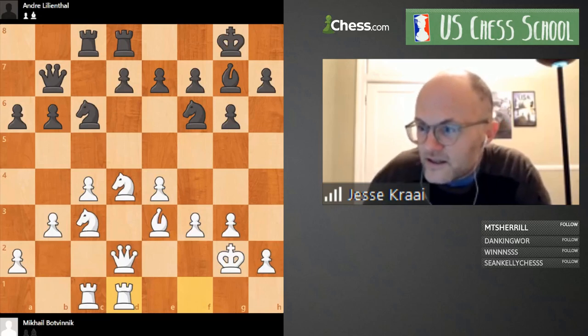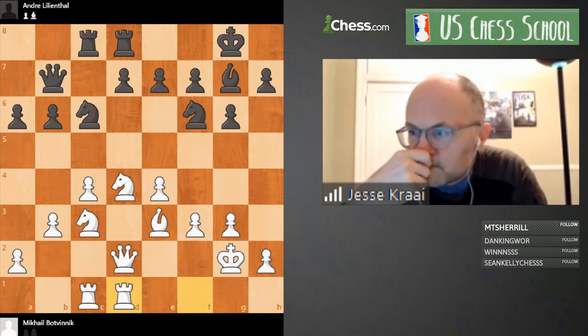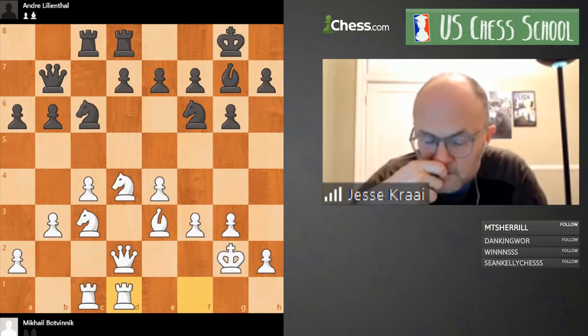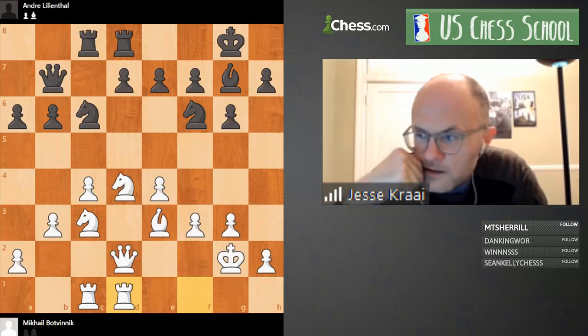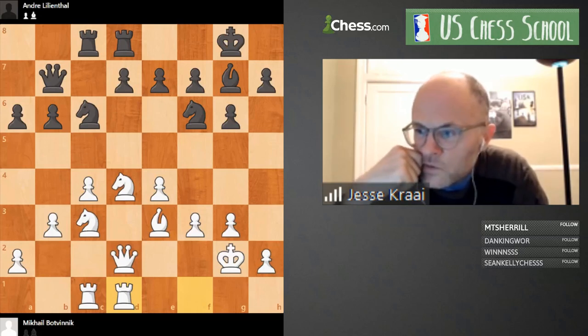Ronda, what are your thoughts? 'I thought White is slightly better because he has more space and has the d-file, but I think it's kind of like a Maróczy Bind structure — so it's really hard to win because Maróczy Binds are just hard to win for White sometimes.' Fair enough. Another comment: 'I think the position is equalish because White is up in space but Black has lots of potential like a hedgehog structure.'